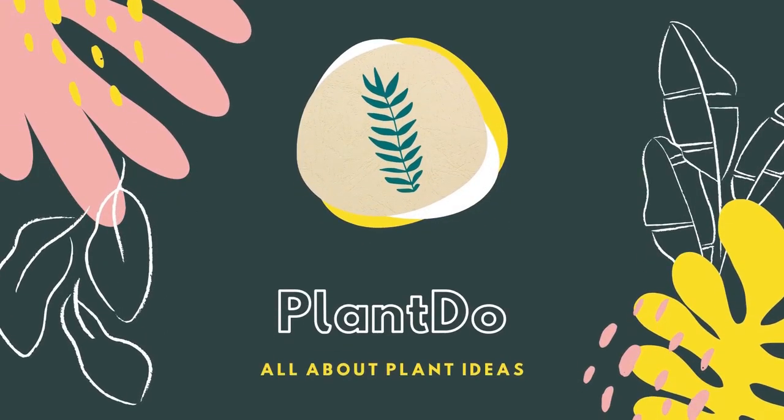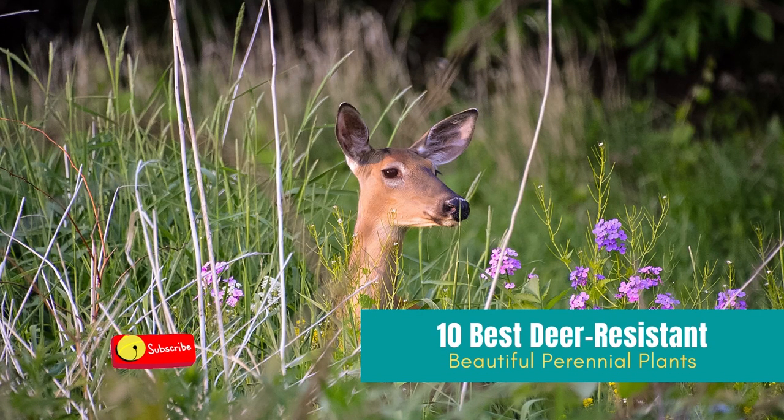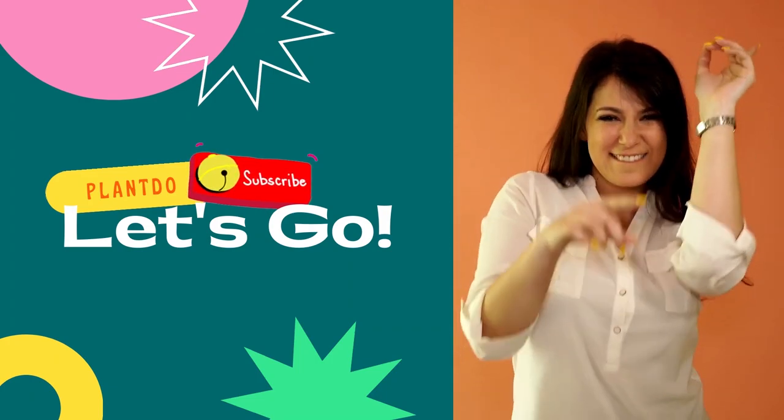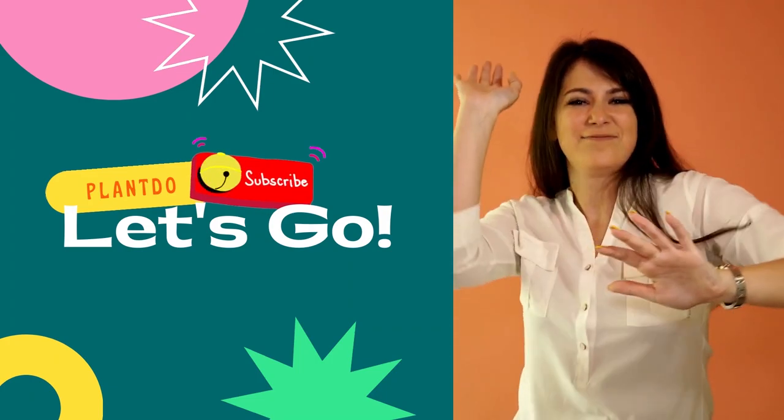Hi, welcome back with me plant do home and garden. This time, I'll give you a video about 10 best deer-resistant perennial plants. Before we go to the video, don't forget to like and subscribe to support this channel. You can also turn on the bell for more updated videos. Okay, let's go to the video.